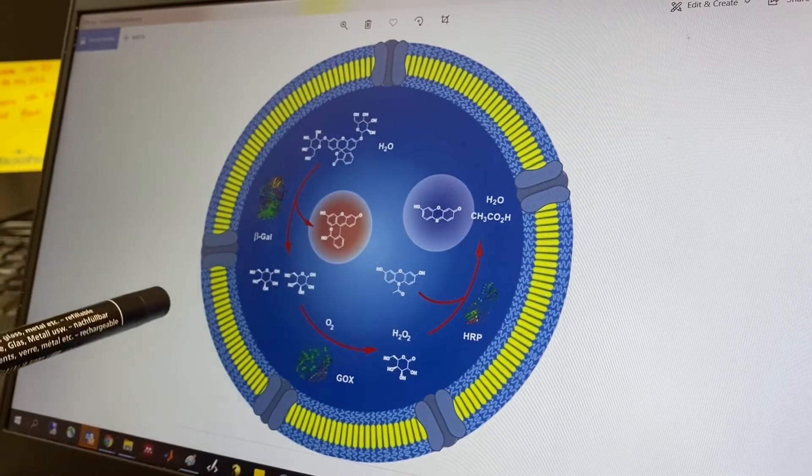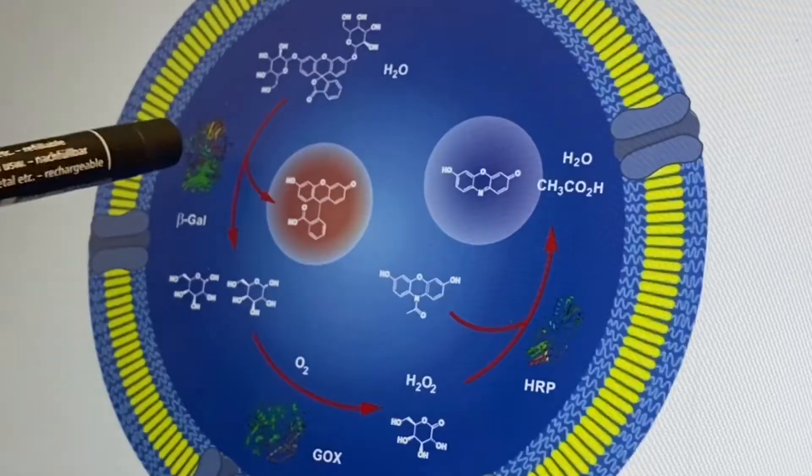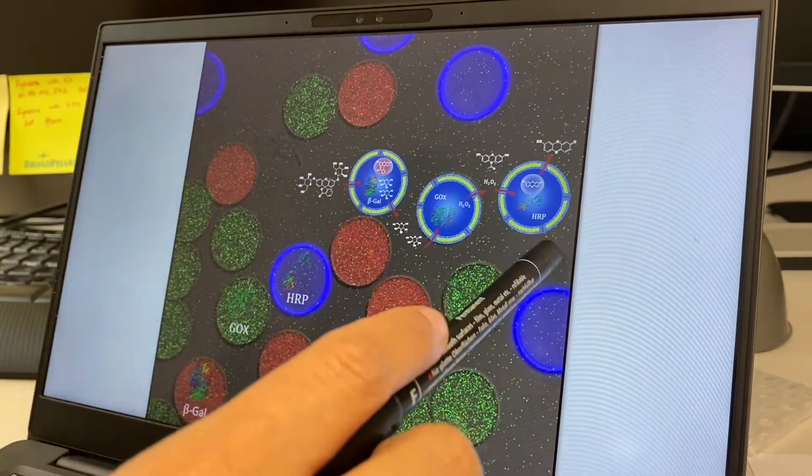The core of these compartments mimics the interior of a cell, because we can load precise amounts of enzymes. We conducted cascade reactions in between compartments.